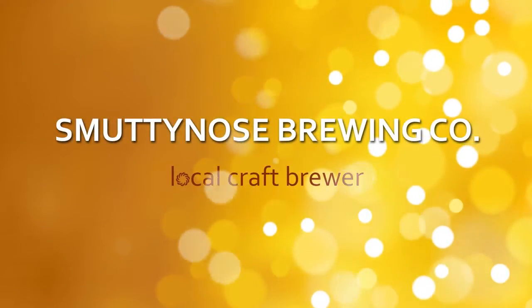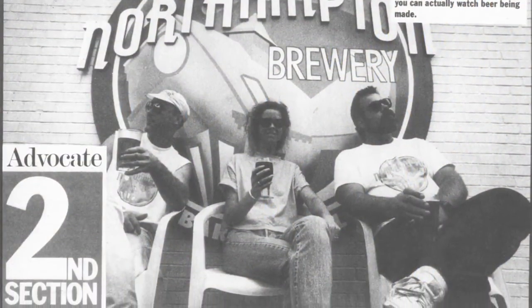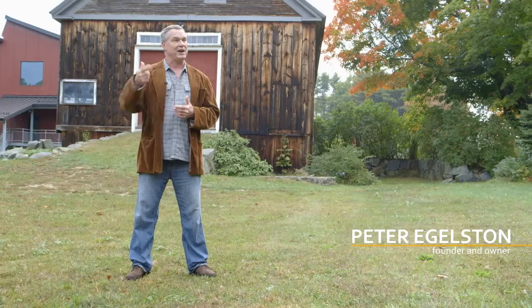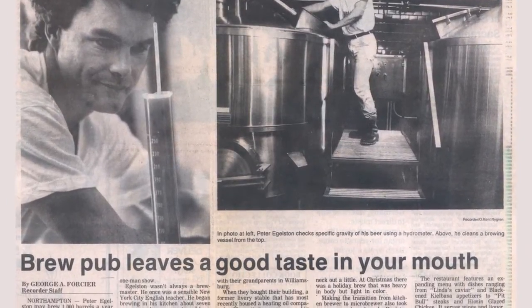Smutty Nose began in a backwards way, I have to say, at a bankruptcy auction. We had a lot of catching up to do because here we had a building full of equipment, but we didn't have a plan, we didn't have any brand identity, we didn't even have the name of the company at the time.